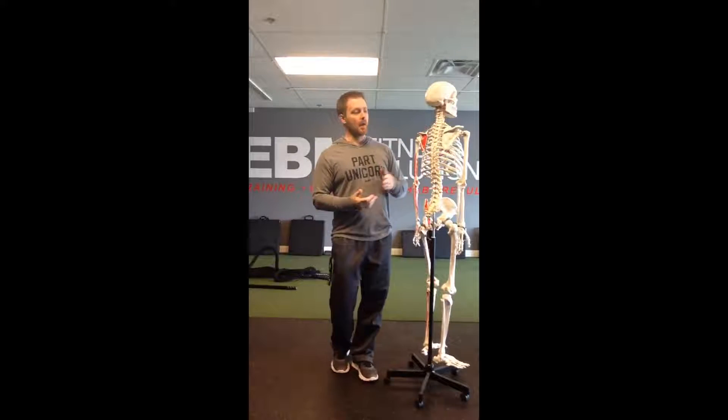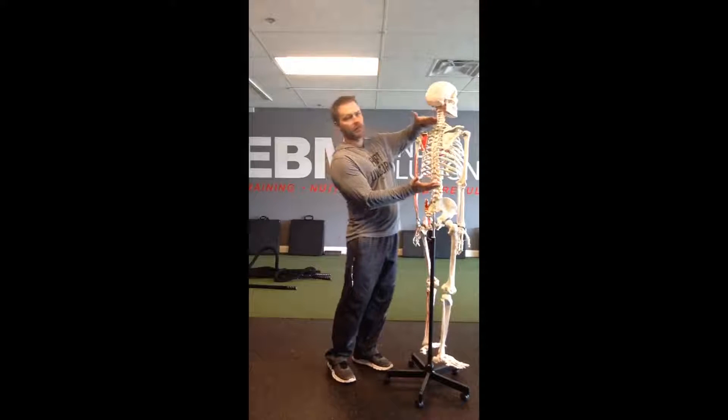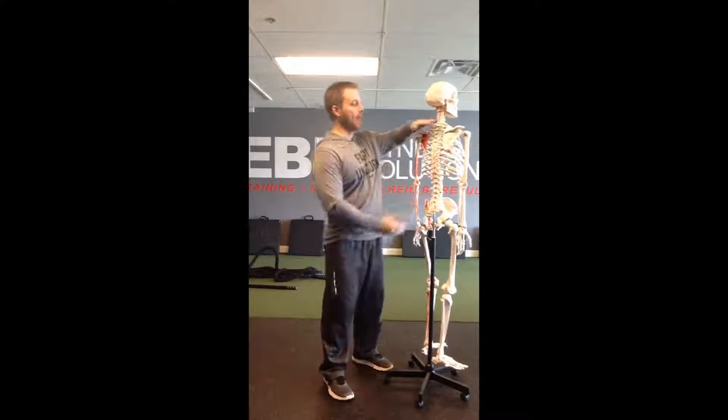Hey guys, it's Dr. Tom with EVM Fitness Solutions and in this video we are going to discuss thoracic mobility. The thoracic spine is the chunk in between the neck and the low back, and it's kind of a big deal for a few different reasons.